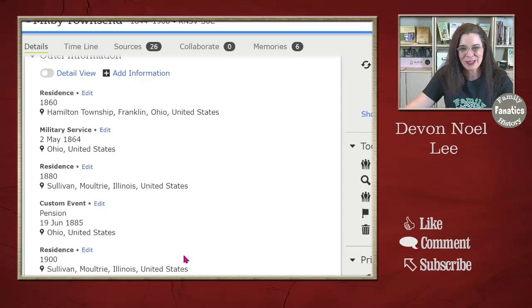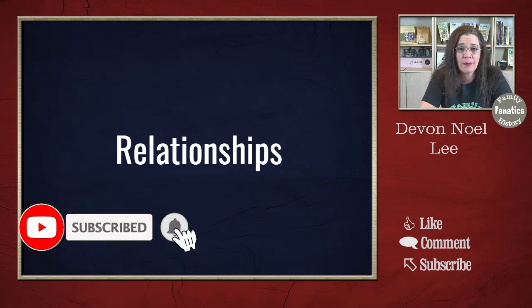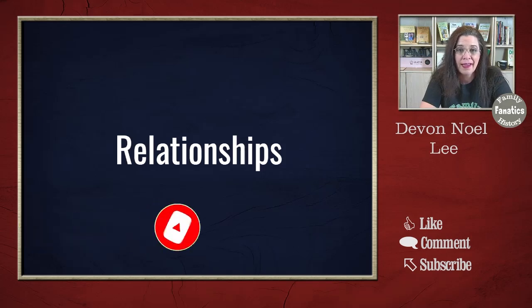The next thing I invite you to do is identify relationships, particularly if a relationship is not biological. This allows us to keep track of step-parents, foster parents, guardians, and the like.